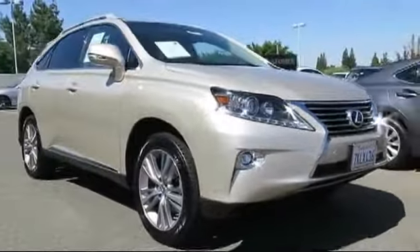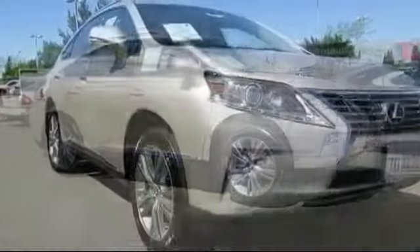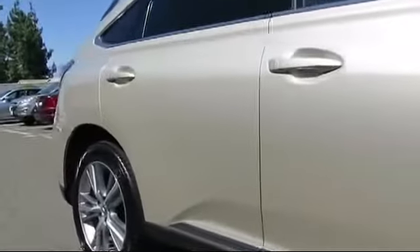This vehicle comes equipped with Sirius XM satellite radio, power rear liftgate, roof rack, privacy glass, and a premium package with all the right options, including stability control.